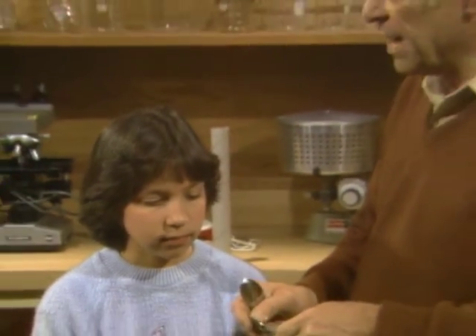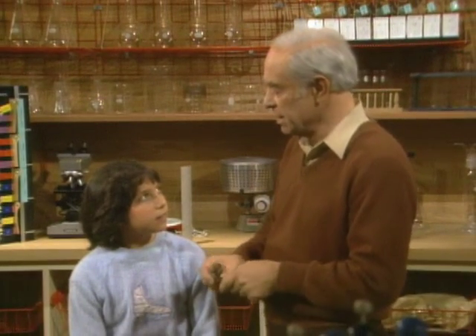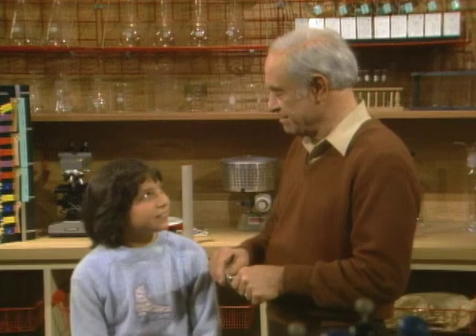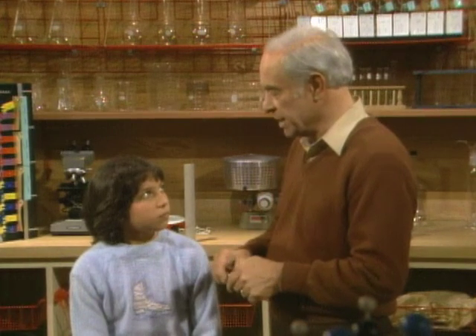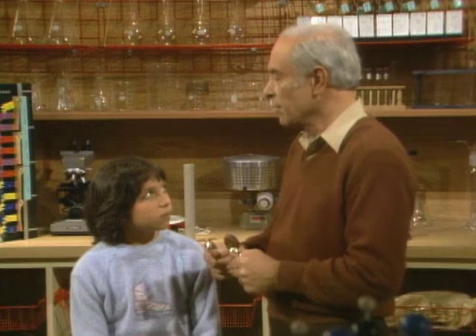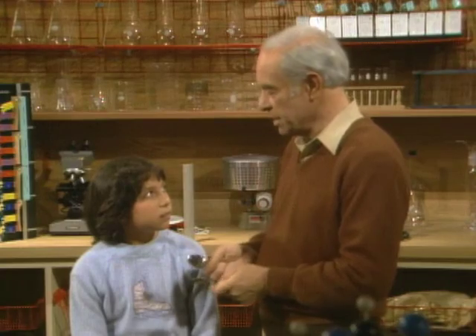You've heard about computers that are very fast at making calculations, right? Well, you have one of those inside your head. It's called a brain. And it's very, very good at making very quick calculations. In fact, what we're going to do is test the combination of your ears and your brain by doing a hearing test.